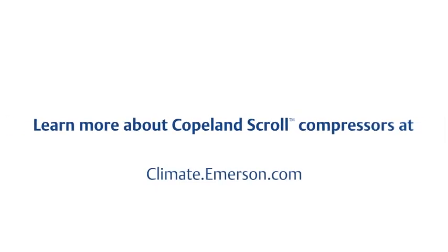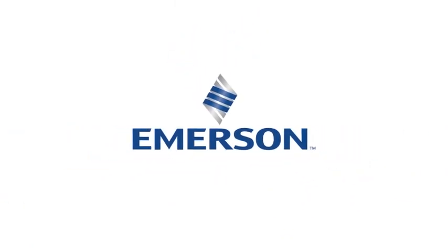Learn more about Emerson's Copeland Scroll Compressors at climate.emerson.com.